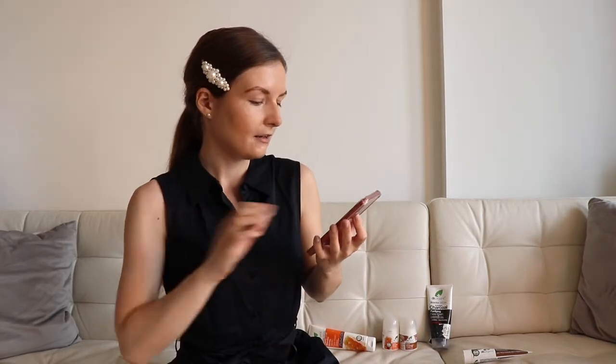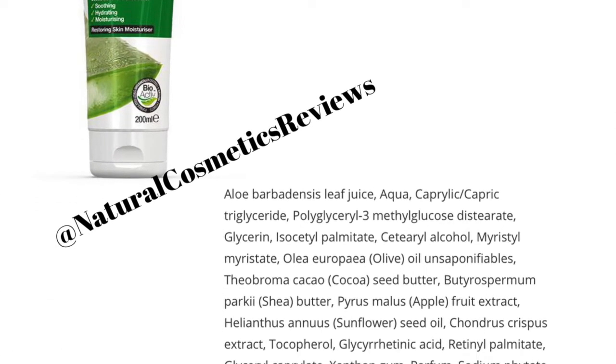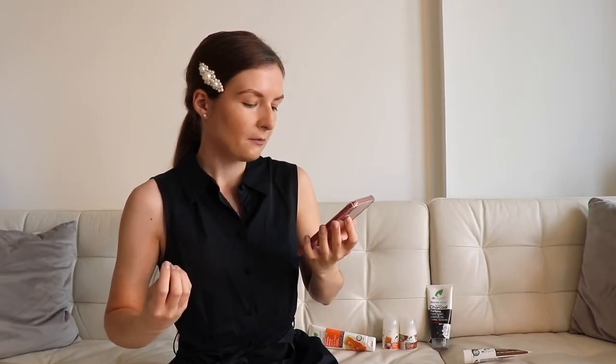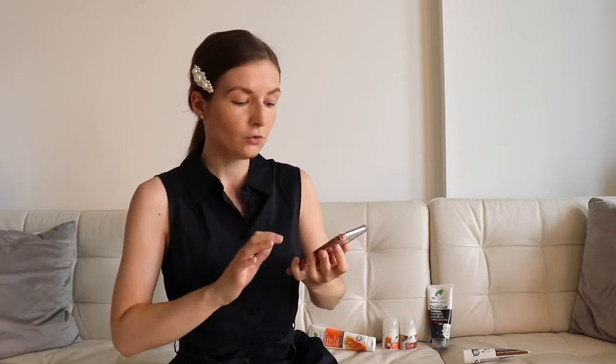The next product is the aloe vera skin lotion. We get started from aloe vera leaf juice, then water and so on — there is nothing I can say negatively about this product. The perfume is at the end of the ingredients list, and before it we have oils and extracts. I think it's okay — let's move to another one.